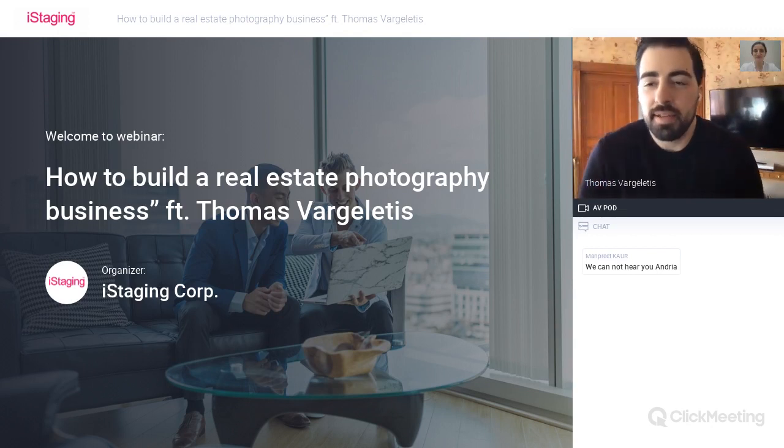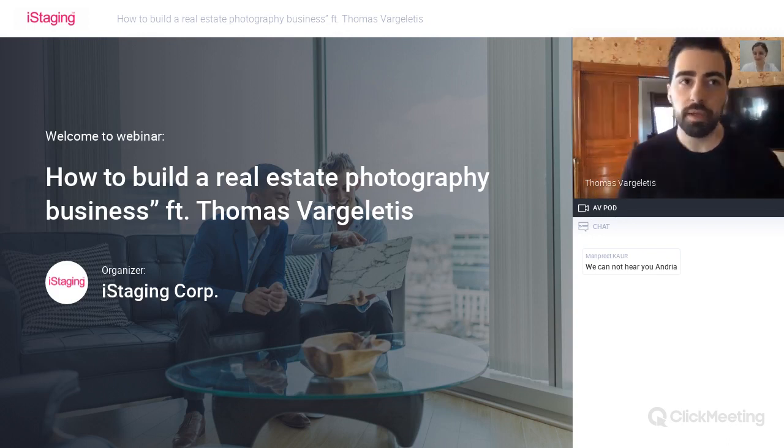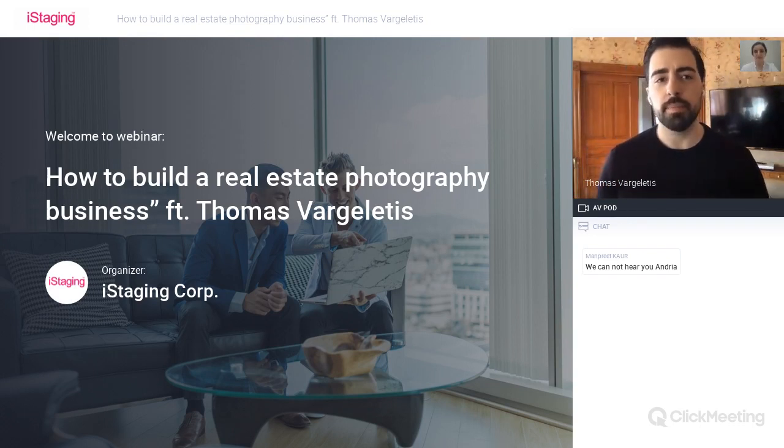Thank you for the introduction. My name is Tom Barjoletis. I own a real estate photography business in my hometown of Leominster, Massachusetts. We cover my entire state with a small team. I've been doing this for several years, and I've had a lot of business experience in the years leading up to it. In my podcast and my full-time real estate photographer book, I put a lot of attention on the business side—not just how to take the photos, but how to run a successful and profitable business.